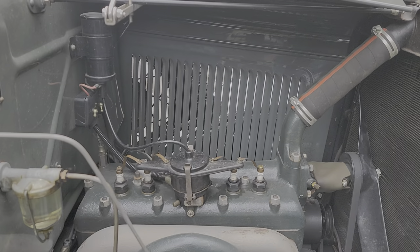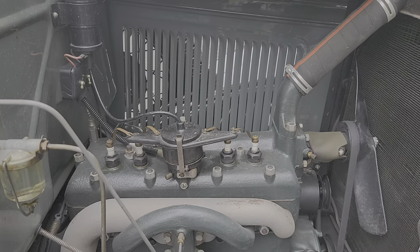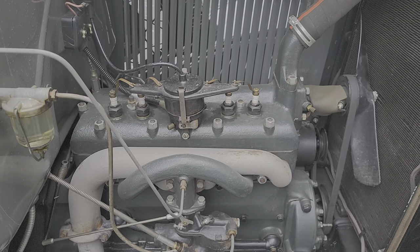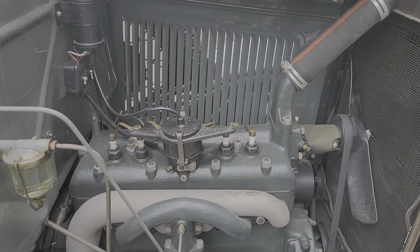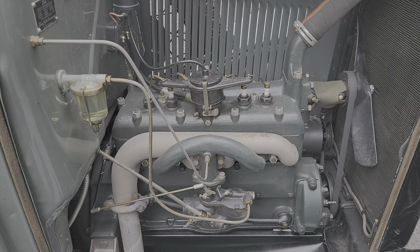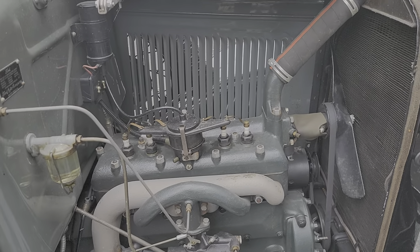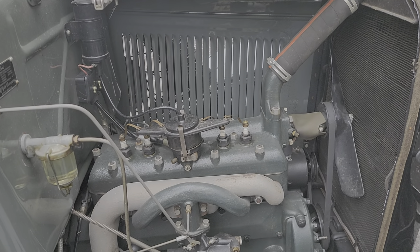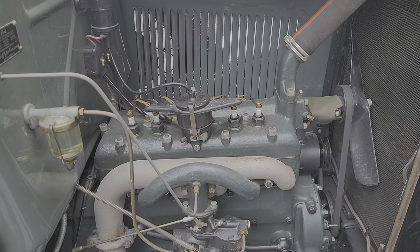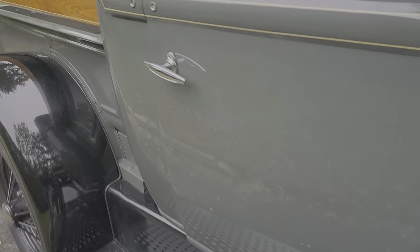I updated the distributor — it's electronic. I removed a plate on the bottom of the distributor and eliminated a wire that always causes trouble. But the distributor is original in every way. There are a few updates underneath which you can't see, and they have nothing to do with the originality of the car. It's not a two-speed rear — it's not a Ruckstell; that would be a whole different ball game.